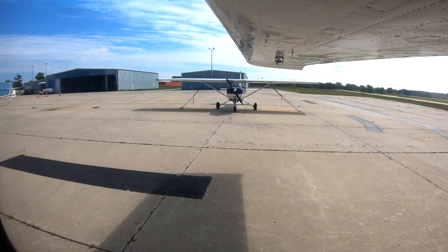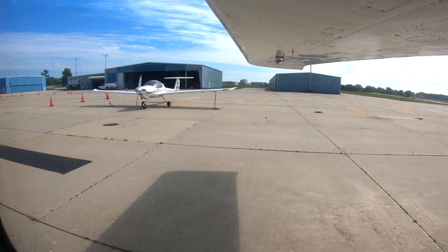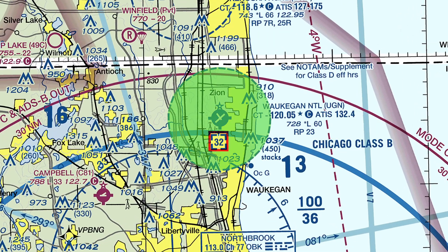Several flight schools are located on the airport, providing instruction from pre-solo through advanced ratings. Waukegan has Class Delta airspace. When arriving, pilots may be asked to report at one of several reporting points, some depicted on charts and some not.